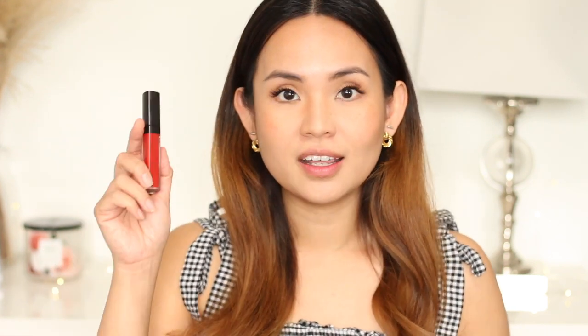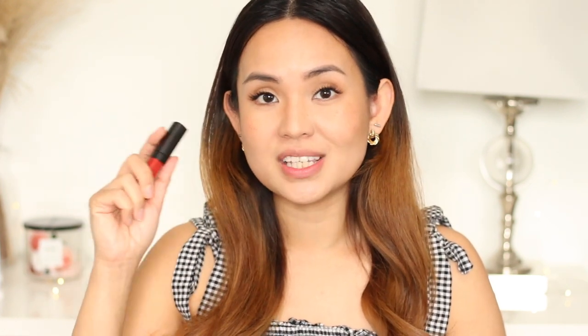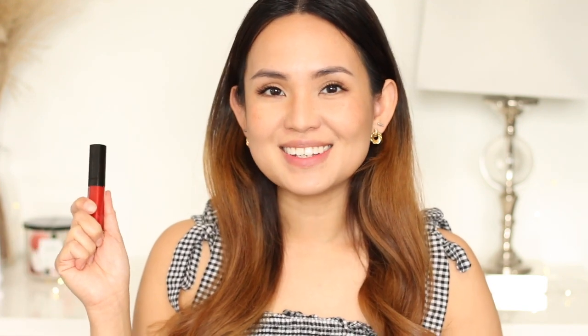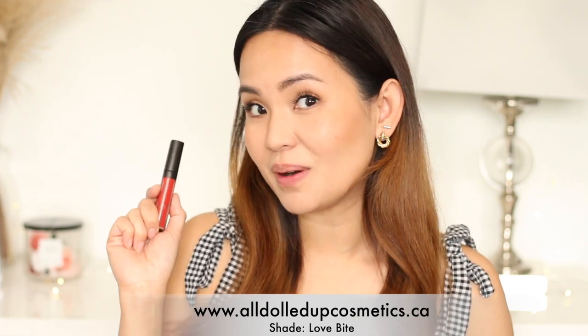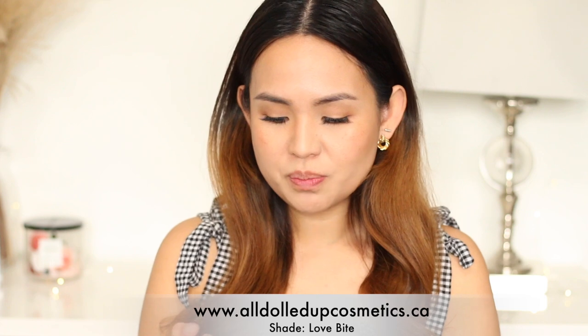I don't have any lipstick on right now, and I'm going to put on a red lipstick so we can really see if there's any smudging — if any color has been removed it can be easily seen. It's a bright color so you can see any changes. This is actually my line — if you want a beautiful red lipstick I'll put the link down below. It's my red liquid lipstick called Lovebite. It's a good color because it's not too blue and not too yellow, so it suits a lot of skin tones.